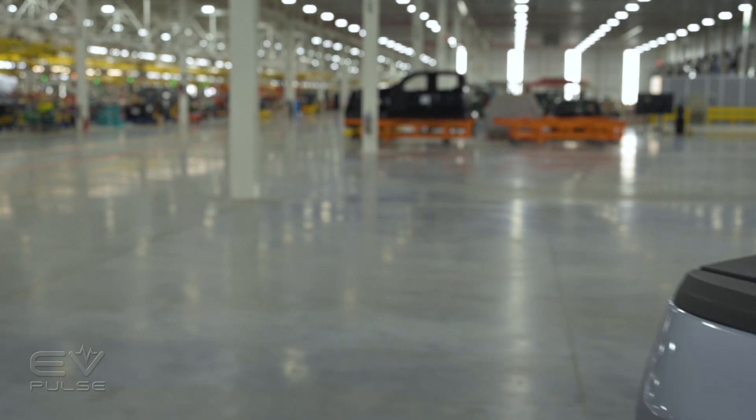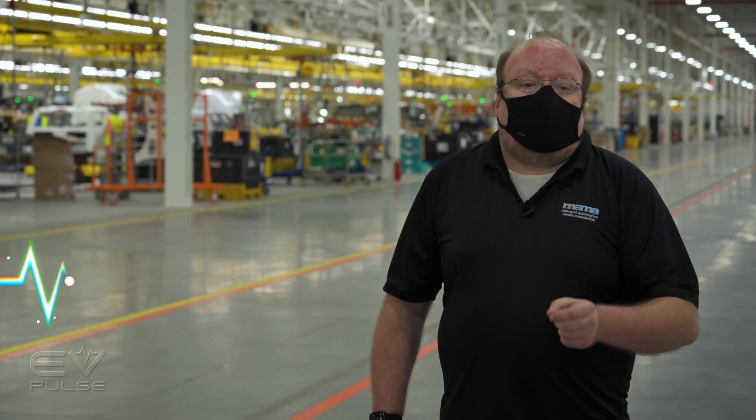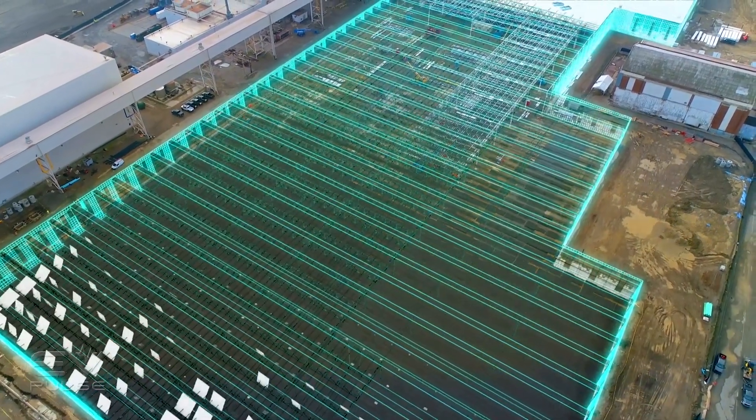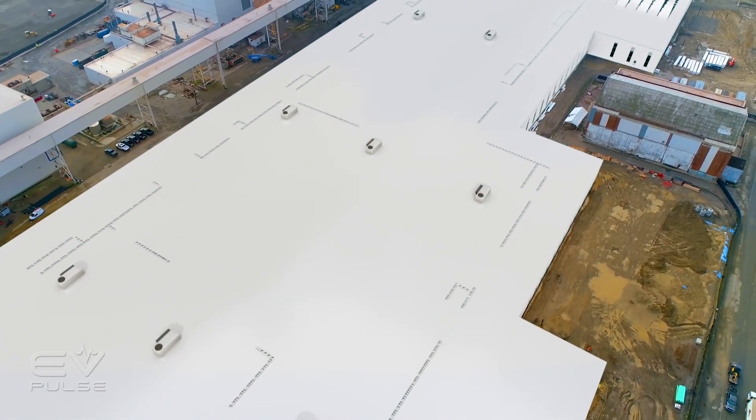We're here at the Rouge Electric Vehicle Center on the campus of the Ford Dearborn truck plant, where Ford will be producing the all-new 2022 F-150 Lightning electric pickup truck. Almost a year ago to this date, Ford announced this facility, and now prototypes are starting to roll off the assembly line. When fully operational, this facility will be able to produce 80,000 trucks a year — that's over 200 trucks a day. Let's take a look around this all-new facility to see how Ford has made this possible.